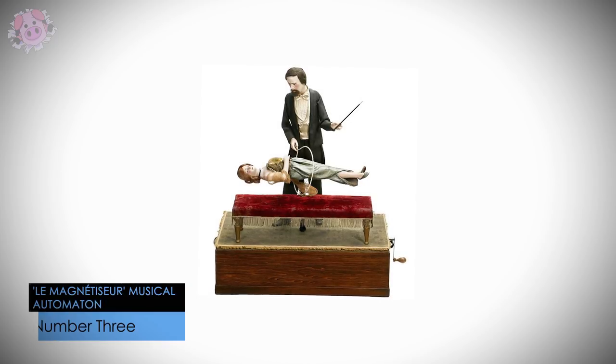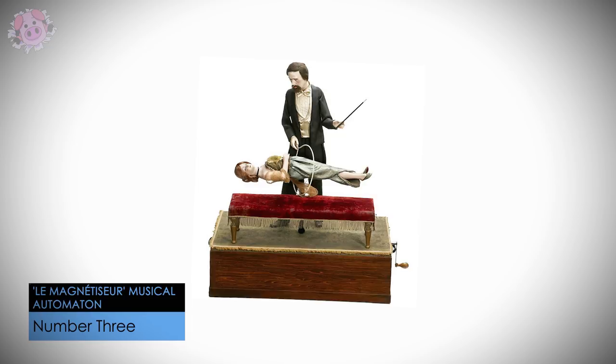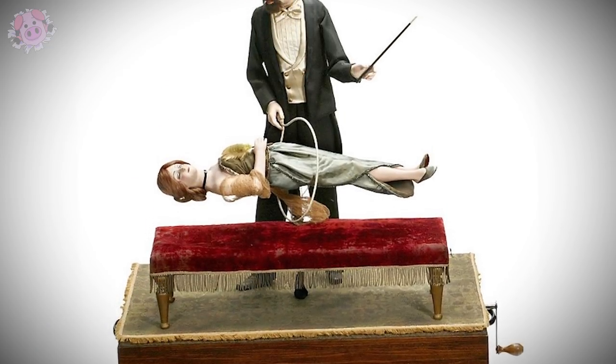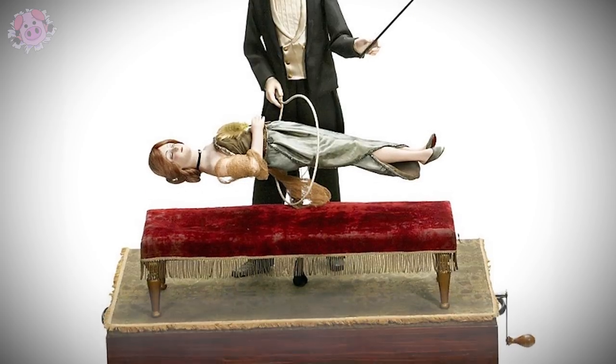This musical automaton entitled The Hypnotist was made by French manufacturer Henri Philobois circa 1910, and it features a magician placing his assistant into a trance and levitating her through a hoop. It was once again sold by Auction Team Brecker in 2013 for 28,000 euros.